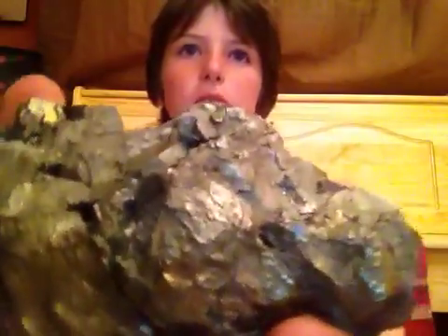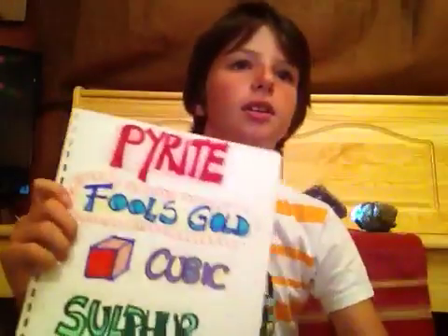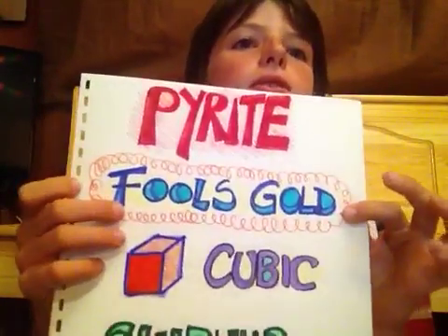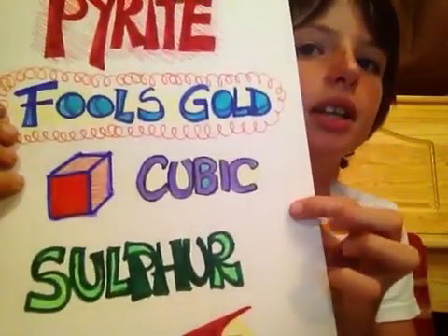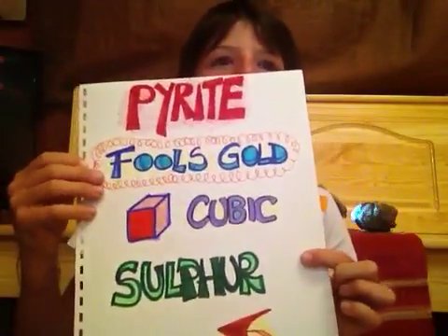Now look at this — this is the boss. What is it? No, it is not gold. It is another mineral. You can see it. It looks like gold — it is also called fool's gold. Its crystals are cubic. It is made of iron and sulfur. In fact, if you try to burn it, it smells like rotten eggs.